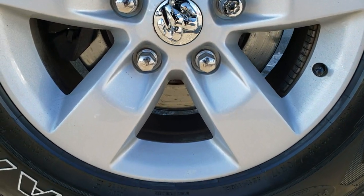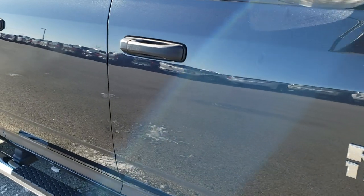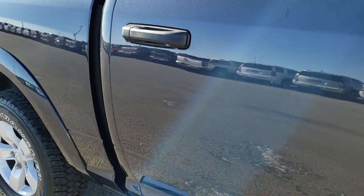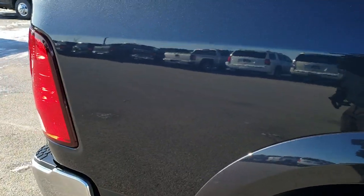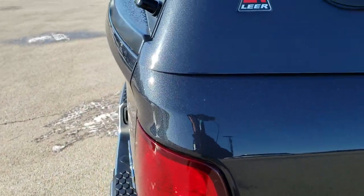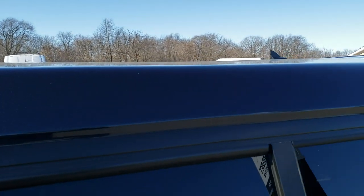Passenger side rim has no scuffs or scrapes. And that's why we do the videos — to show you just how nice these trucks are. As you go down this side of the truck you can see just how clean the body is. Take note of how reflective and mirror-like that paint is. We want to make sure you get the most accurate representation possible so that when you get here there are absolutely no surprises.